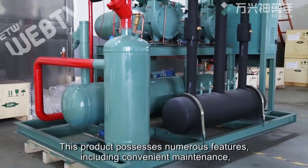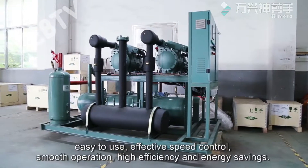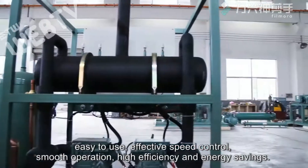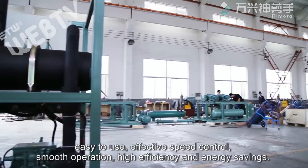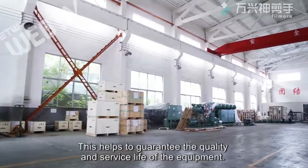This product possesses numerous features including convenient maintenance, easy to use, effective speed control, smooth operation, high efficiency, and energy savings. This helps to guarantee the quality and service life of the equipment.